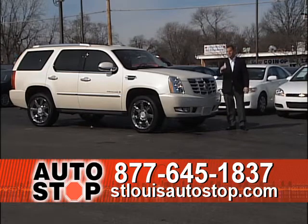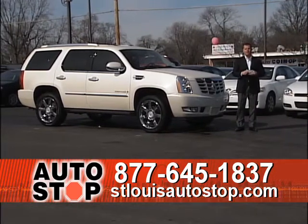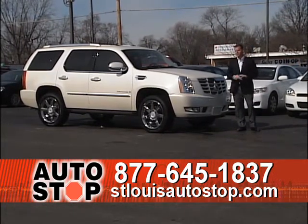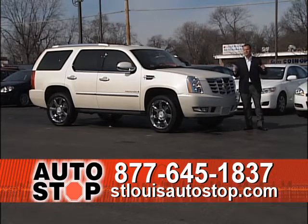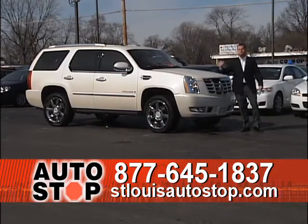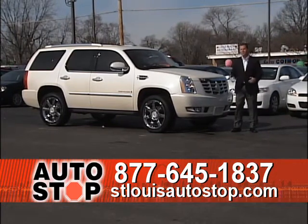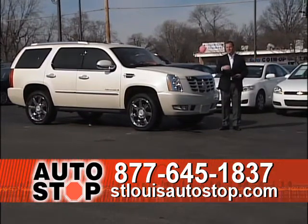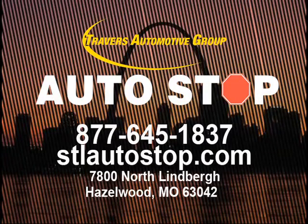We're open until 9 o'clock Monday, Wednesday, and Friday, and until 6 o'clock Tuesday, Thursday, and this Saturday. We've got unbelievable financing and great inventory right now. If you've been to another dealership and they couldn't help you, you haven't been to St. Louis Auto Stop — we've got the best financing in town and we've been in business almost 20 years. We also buy cars, trucks, SUVs, motorcycles, and RVs. Even if you're just watching and want to sell something you're not using, bring it in today. We'll buy your car even if you're not buying from us. Give us a call — we've got people waiting to answer. We'll see you next week with all brand new vehicles. Thank you very much.